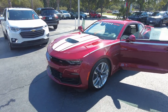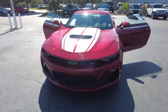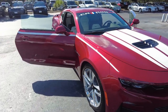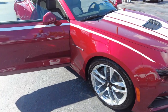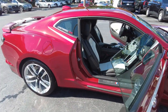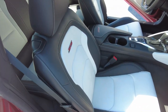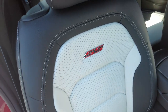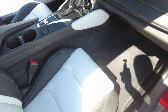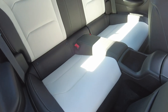Thanks for checking out our 2020 Chevrolet Camaro — this is a 2SS. The color is called Garnet Red Tint Coat. The interior is called Ceramic White, and you can see it is leather. It does have the back seat with seating for four.